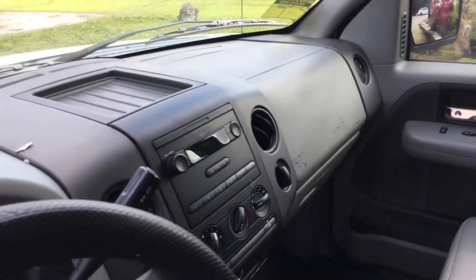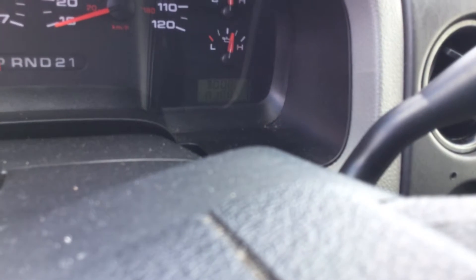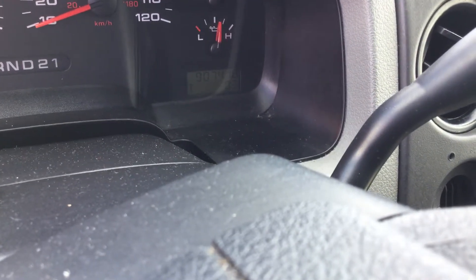The dashboard is not cracked. AC is blowing ice cold. There are the miles — 90,000 miles. The rubber mat on the floor looks good.